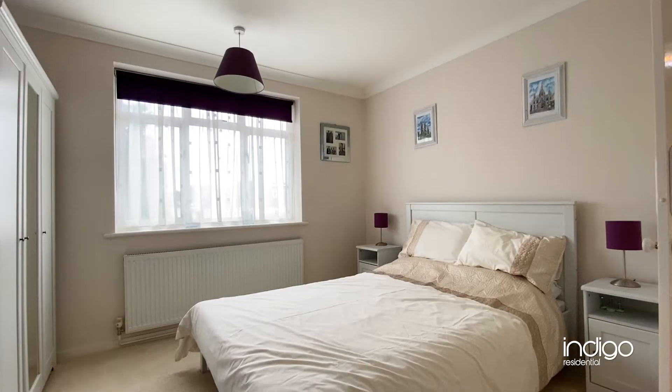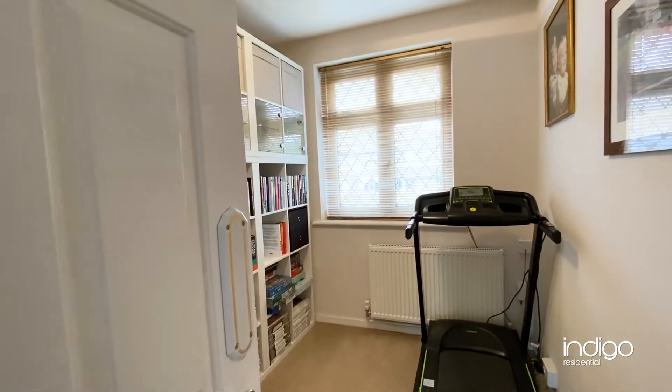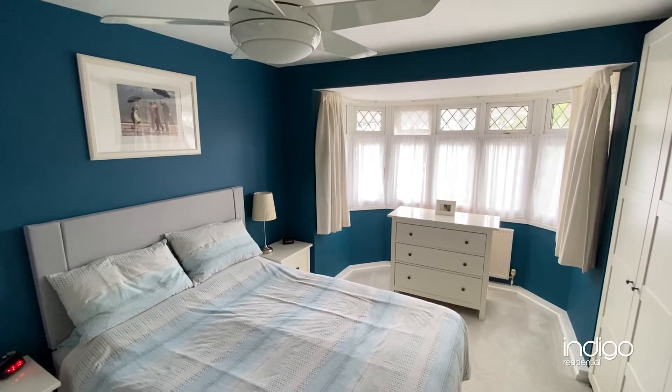To the first floor the property offers three spacious bedrooms, consisting of two large doubles and a good size single. The master bedroom further benefits from having a large bay window.